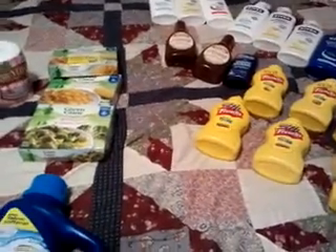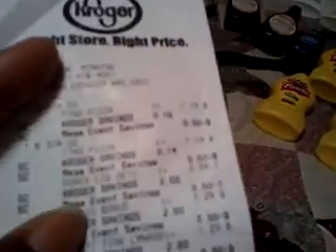So that was my three transactions at that one store. Then I went to another store and did the mega event deal, plus some other stuff too.